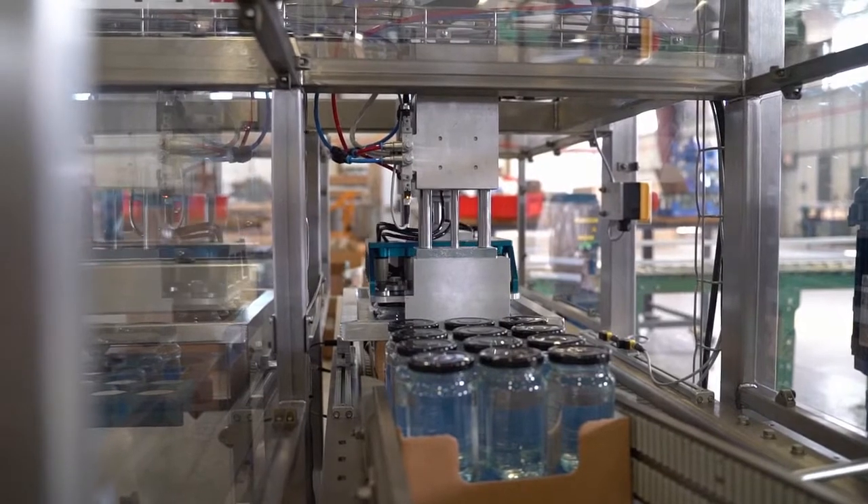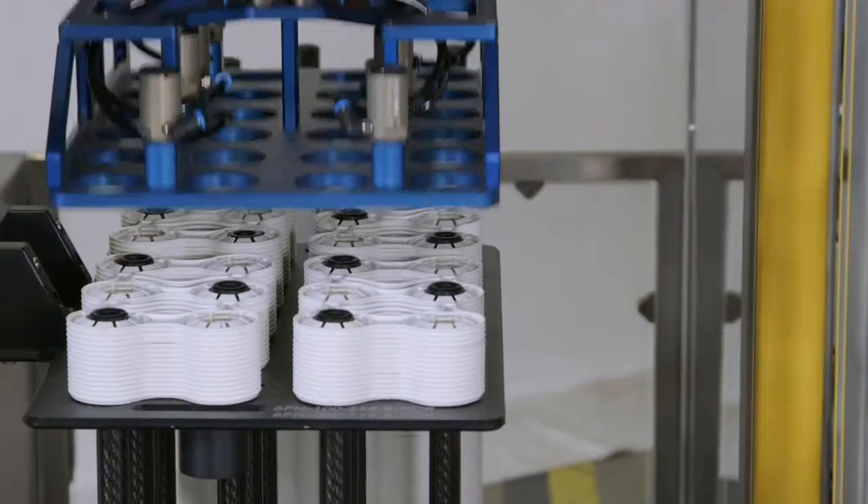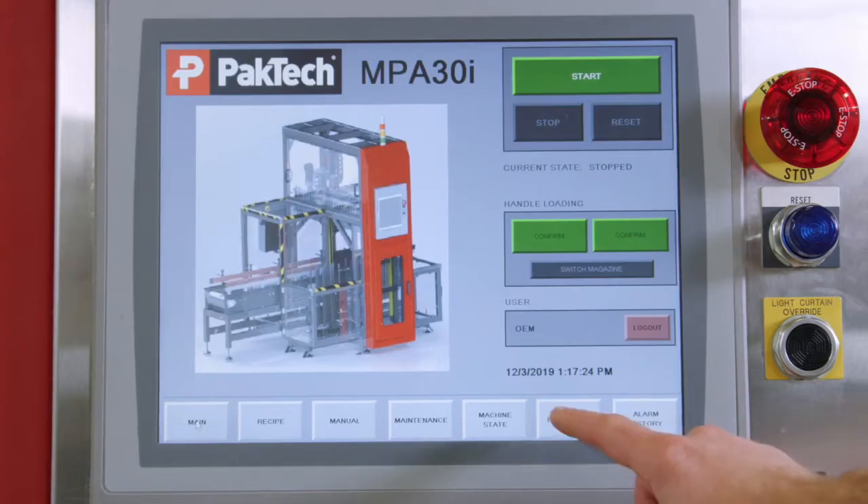The Pac-Tec applicators group can provide turnkey solutions to integrate with production lines, including upstream and downstream conveyors, controls integration, installation, and commissioning.